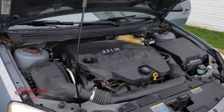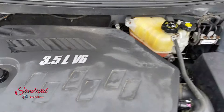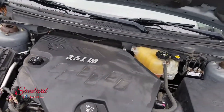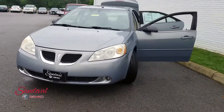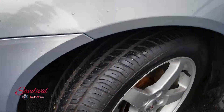Under the hood you got a 3.5 liter V6 engine. Go ahead and close the hood for you and take a step back so you can see the nice front end here. The G6 is well taken care of. Alongside you can see the 17s.